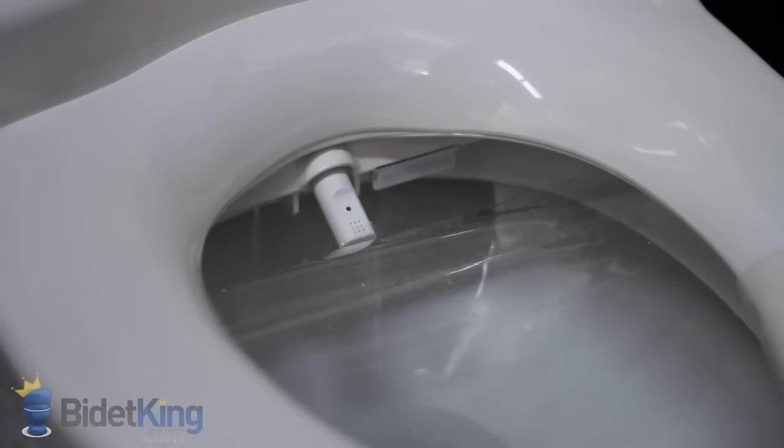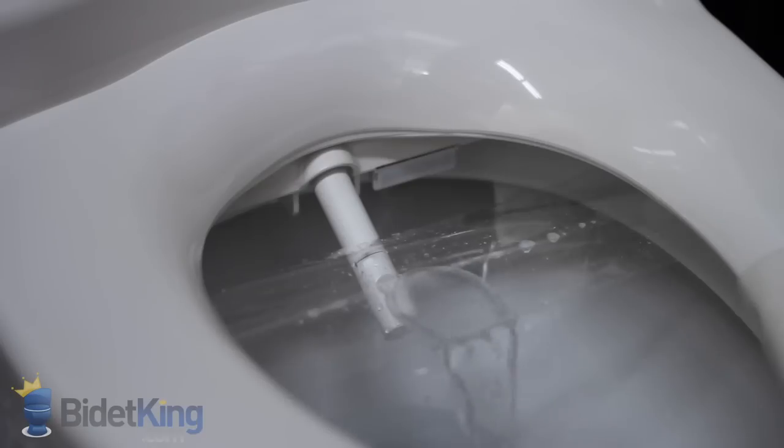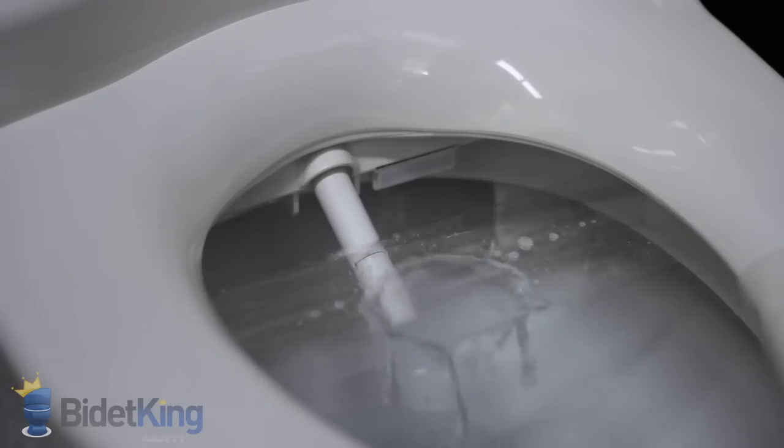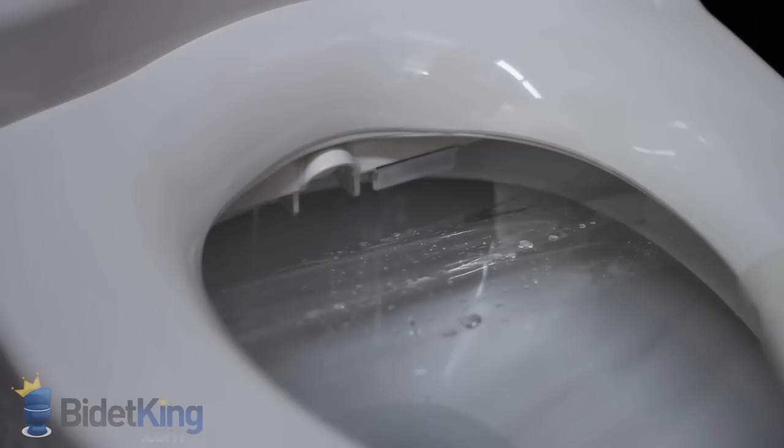The CleanSense features a single nozzle that has three different sections on it for the three wash functions. First, we see the rear wash function with adjustable nozzle position. We can also pulse the water stream and make the nozzle oscillate back and forth for more thorough cleansing. As the nozzle retracts, you will notice water dripping from its base — this is the nozzle's self-cleaning function as it rinses itself off with a jet of water before and after each use.